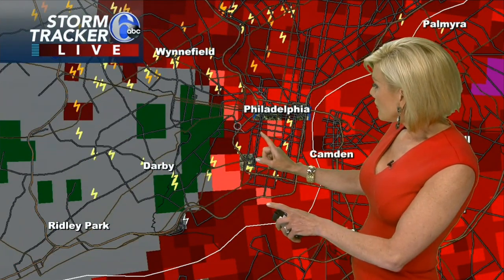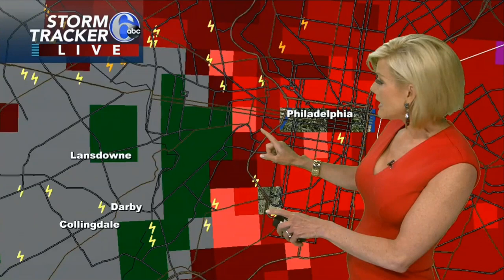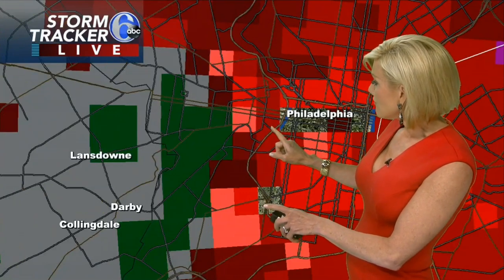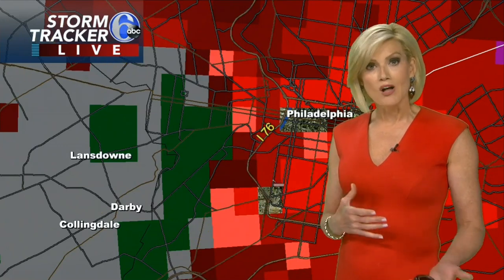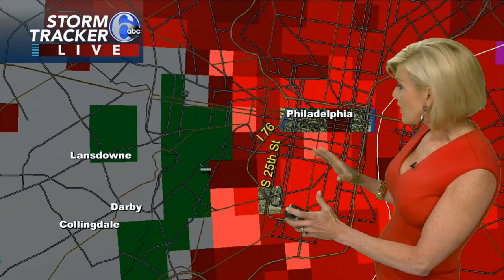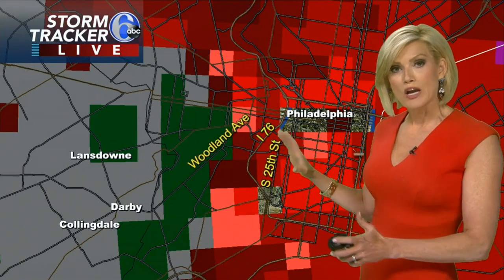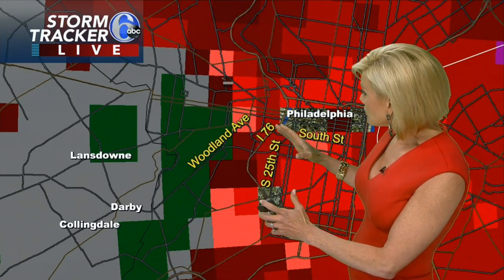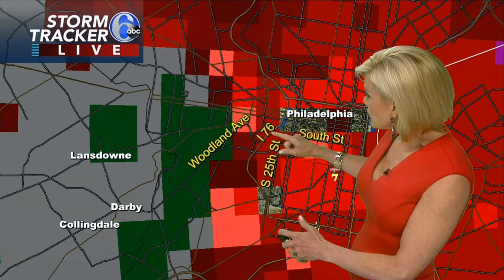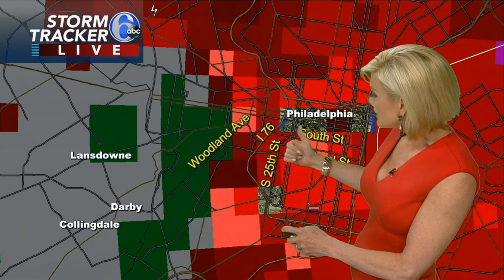just west of Philadelphia. What we should probably do is zoom in and label some of the towns. Now this complex of storms has a lot of winds — straight line winds as well — a lot of lightning, so it's a dangerous storm. But right now looks like the center of the possible rotation — this is radar indicated, not like anyone has seen a funnel cloud — shows the center of that rotation right near Woodland Avenue approaching I-76's Schuylkill Expressway heading towards South Street.